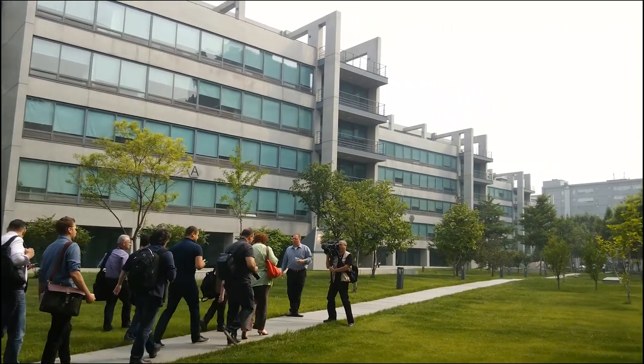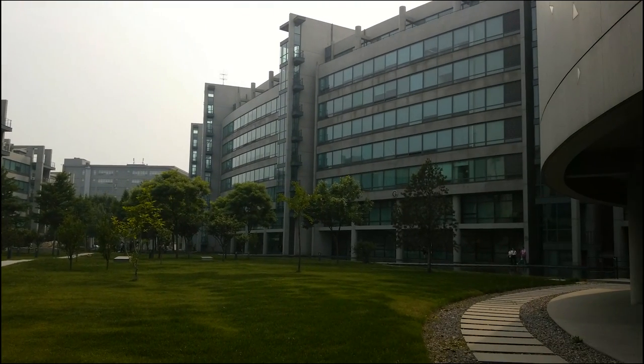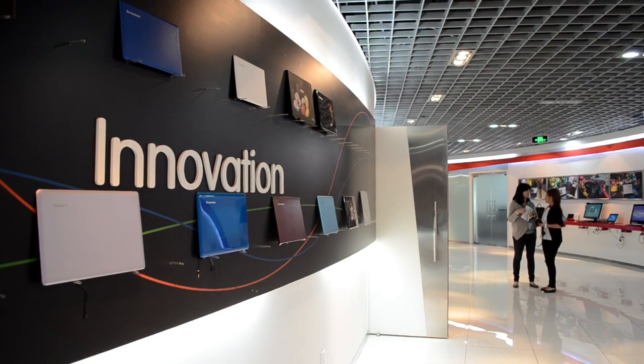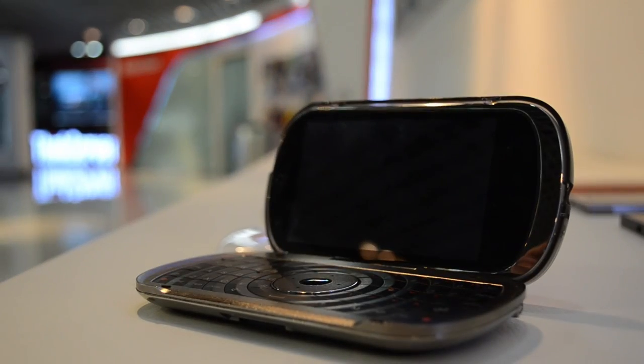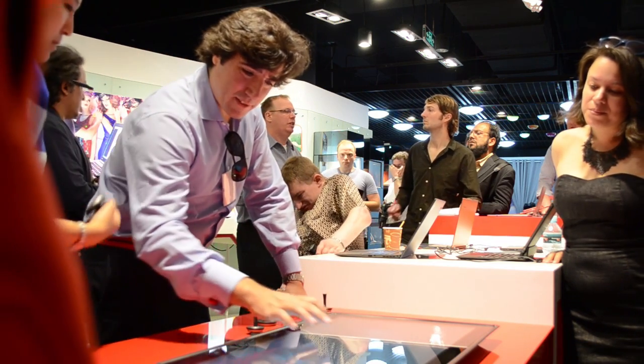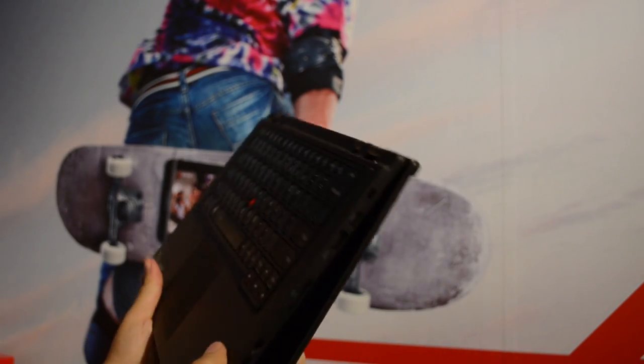The Beijing campus is set up in a U, so every department from R&D to sales is just a short walk away. Lenovo is currently number three in smart connected devices, number two in the PC tablet market, and if you look at just their PC sales, they're currently number one. This means there's one Lenovo device sold somewhere around the world every four seconds.